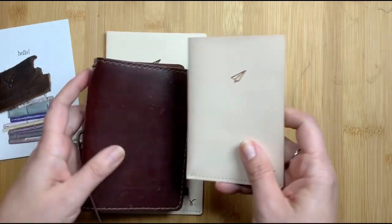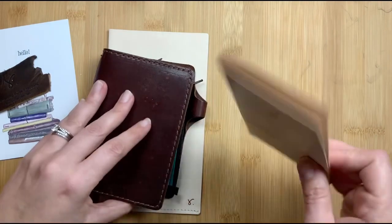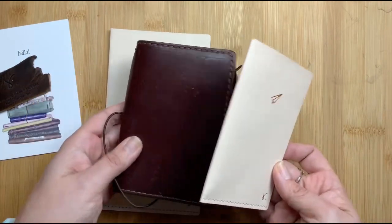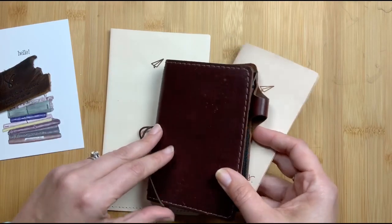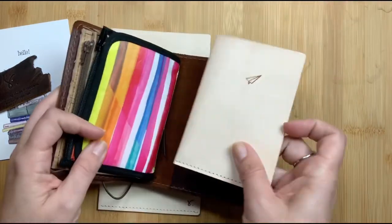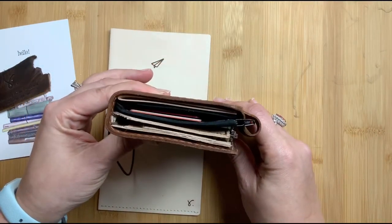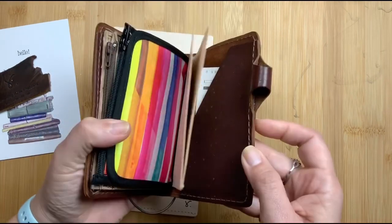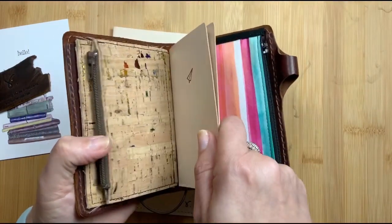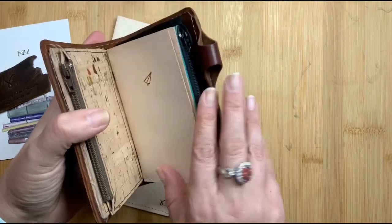I really liked hers — she had hers crazy stuffed with stickers and notes and things like that. This is my Chic Sparrow Jitney Red, which I just moved out of as my passport, but I had it handy so I thought I would show you that this little guy would tuck in there and just kind of sit in the back. I could use it to hold receipts, cash, whatever. I could also stick it in the center and it would stay in there — it fits perfectly in my Chic Sparrow passport.